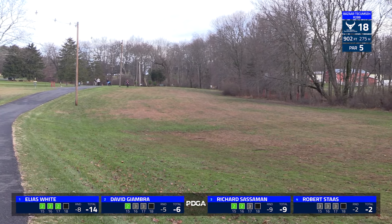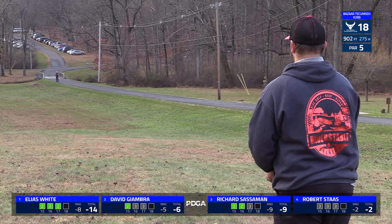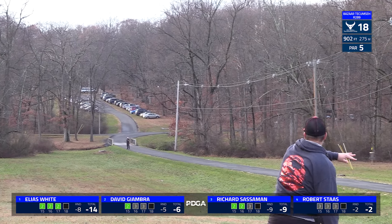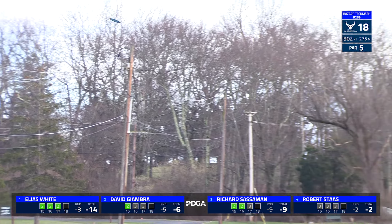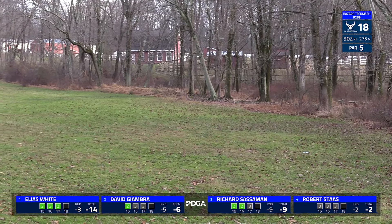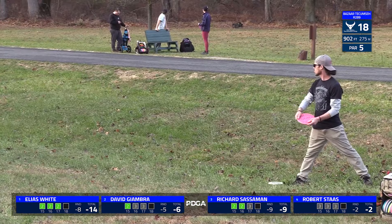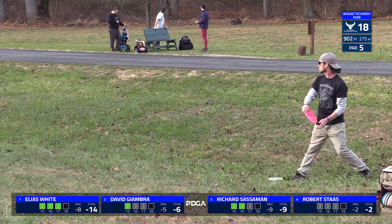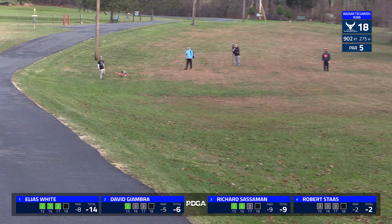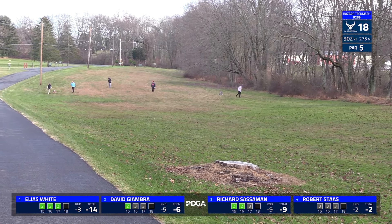Decent shot for David going to the forehand. There was one really big, really old tree — pretty much dead — that was your last big obstacle on your second or probably your third shot. It has since been taken down for safety reasons, making the last approach out of this hole that much easier. But still playing, I think, as the hardest hole on the course.